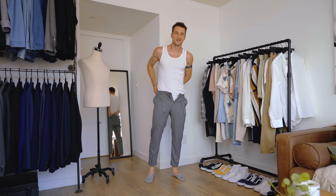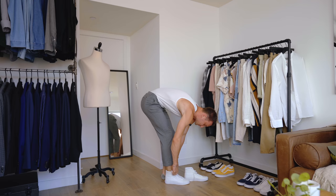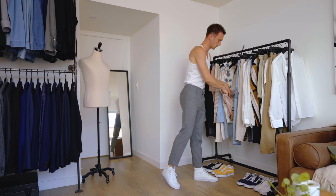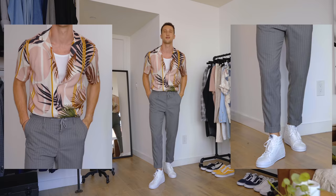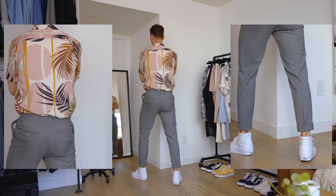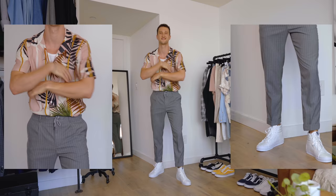Look number nine: great slim-fitting dress pants — a very clean, elevated look, more chic than what we had before — and up top a Uniqlo ripped tank top peeking through a Zara printed shirt that's absolutely beautiful, tucked in for a nice Cuban-inspired vibe. The Vans keep it street-level and wearable. Then look ten: light-colored ripped jeans with a chain on the side, and now we're starting to play with color.